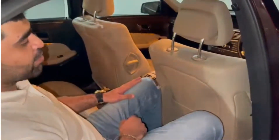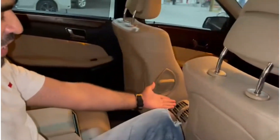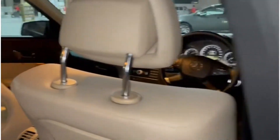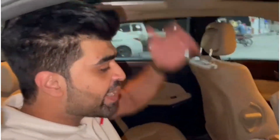Now I am sitting in the rear seat of this beautiful car. As you can see, it has a rear AC and it comes with wooden trims around the interior which adds to the beauty of the car. I am a tall guy but I am sitting in the rear seat and I am very comfortable — I have full headroom and legroom.